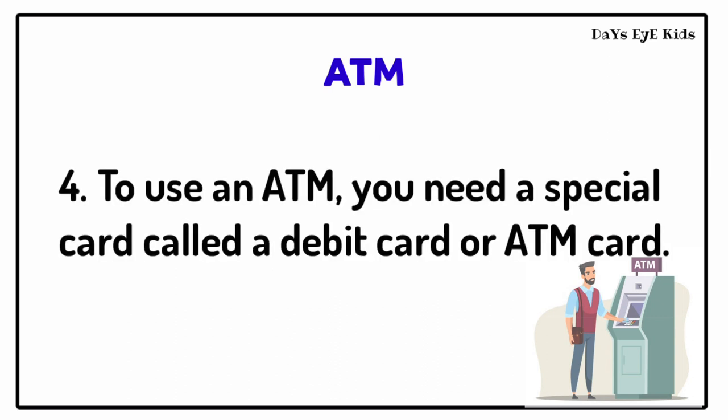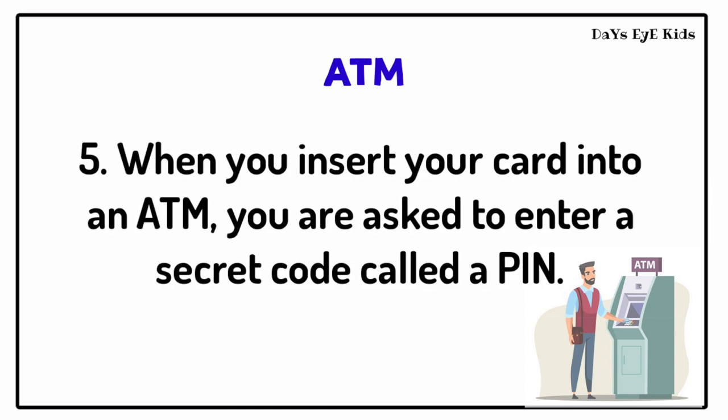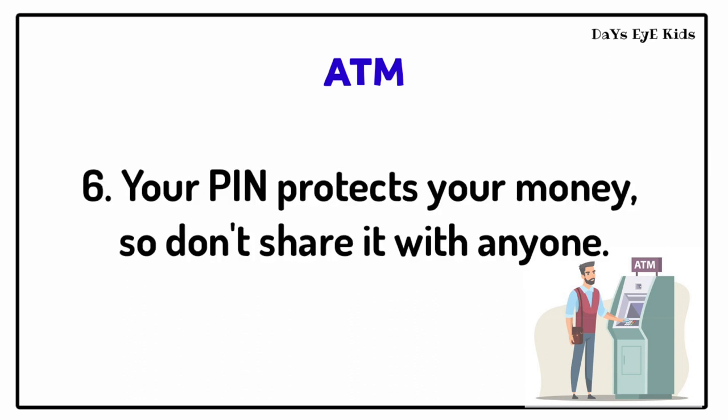To use an ATM, you need a special card called a debit card or ATM card. When you insert your card into an ATM, you are asked to enter a secret code called a PIN. Your PIN protects your money, so don't share it with anyone.